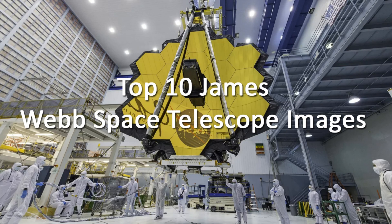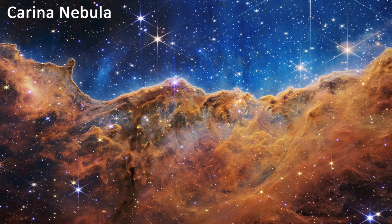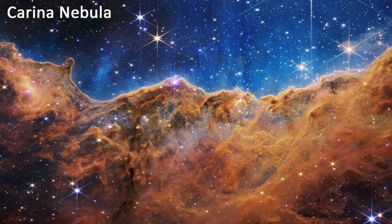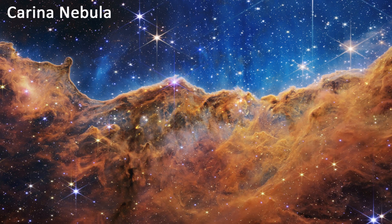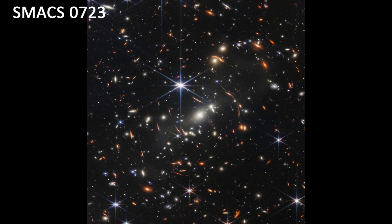Here are the top 10 James Webb Space Telescope images, in no particular order. The Carina Nebula. This is one of the largest and brightest nebulae in the sky, located about 7,600 light-years from Earth. The Carina Nebula is home to many young, massive stars, some of which are hundreds of times more massive than the Sun.